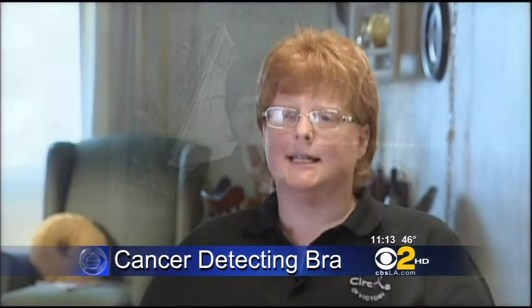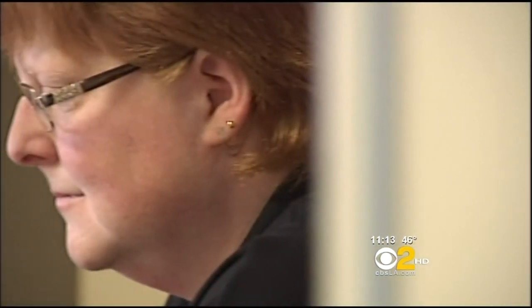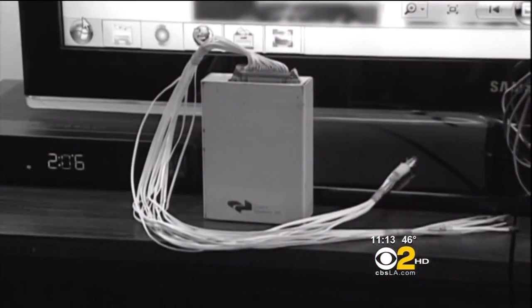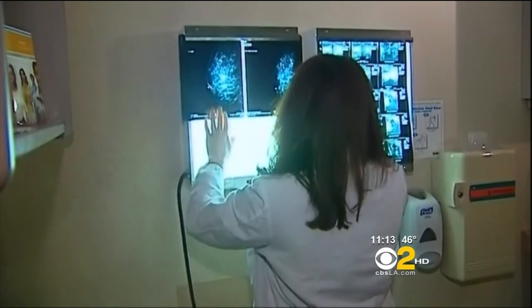Twenty years ago, Nedra Lindsay agreed to be part of a medical trial. They needed her to wear an up-and-coming device that was going to be used to detect breast cancer. She was 25 at the time and didn't think much about the gadget, made up of sensors and a small data pack that would monitor breast activity. But readings from the device showed an abnormality, and a biopsy then changed her life.